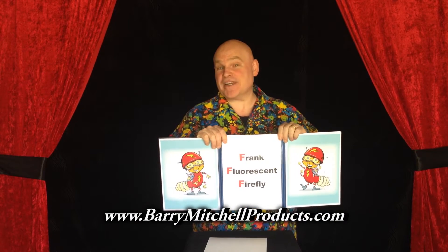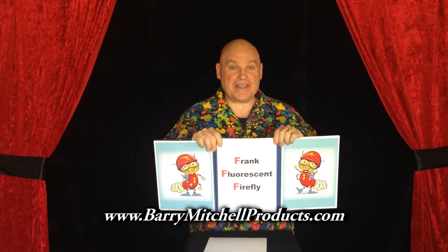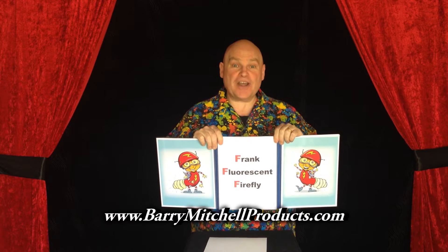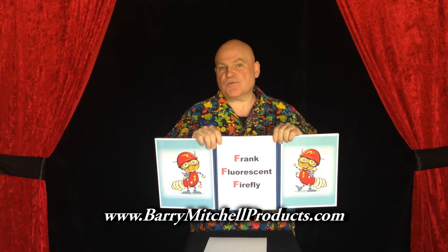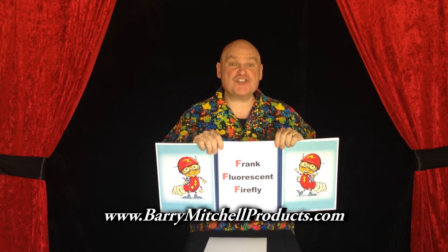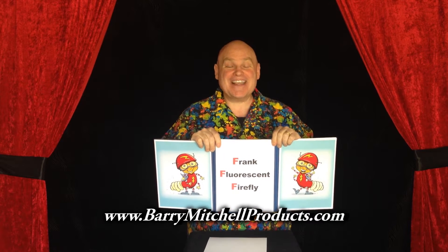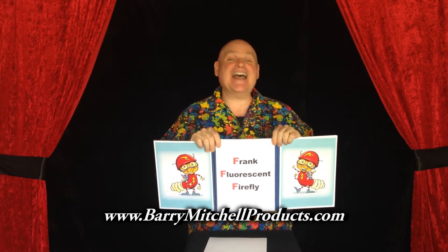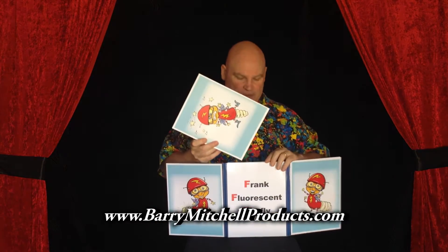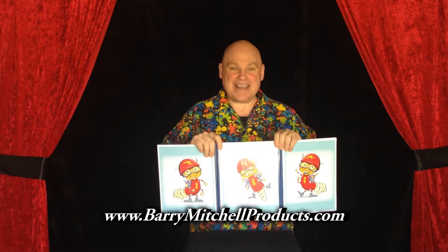This is Frank the Fluorescent Firefly — his friends just call him Triple F. Frank is one fast flyer; he can't go anywhere without showing off his glow. When Frank flies really fast, sometimes he misjudges the distance between himself and an oncoming car. That's when Frank becomes known as a crash dummy, and he looks a little like this. Let me put that right in there so you can see — there's Frank the crash dummy.